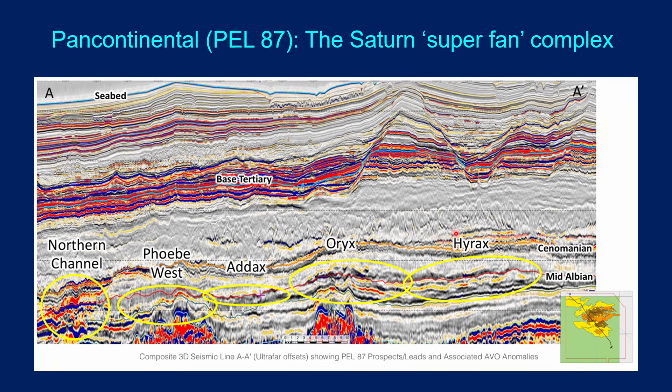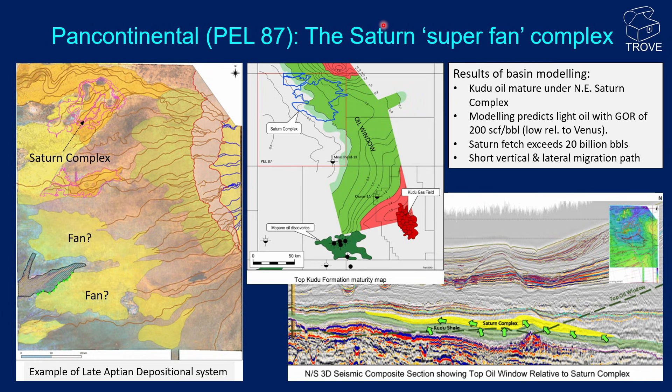This is a summary of the operator's hydrocarbon in place estimates. Overall, the Satin complex has an in-place number, most likely, of 13.1 billion barrels and a recoverable reserve of 3.6 billion barrels — giving a recovery factor of about 27%. The geological chances of success range from 16% to 26%, depending on which lead or prospect you're looking at. A paleogeography map shows the presumed delta shelf complex to the east and the Satin fan complex down-dip to the west. The source rock maturity map shows the Satin complex is underlain by oil-mature Kudu shale in its central and northeast portions, but the Kudu shale gets gas-prone to the northeast, so there is a bit of a gas risk for the Satin play. A seismic line also shows the proximity of the Satin complex to the Kudu shale, which directly underlies it, creating a nice short migration path.